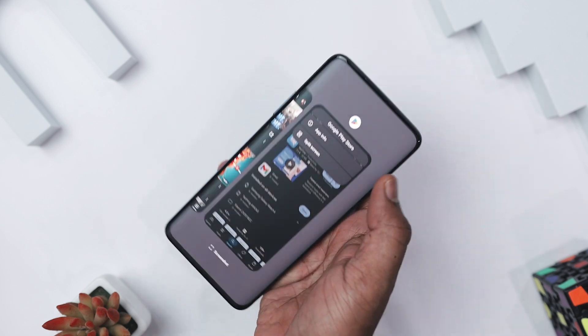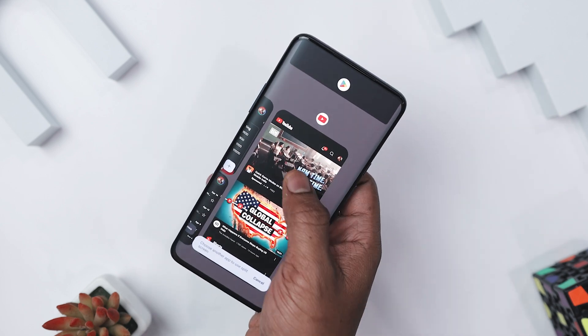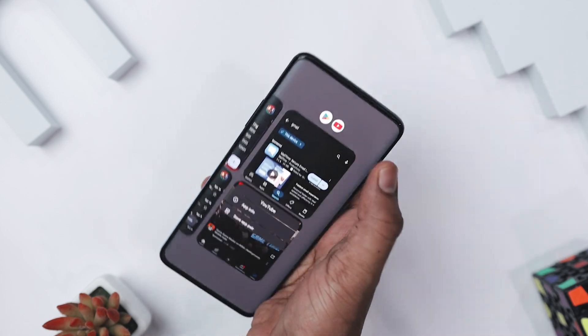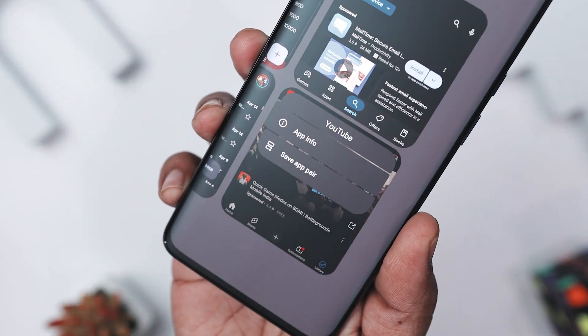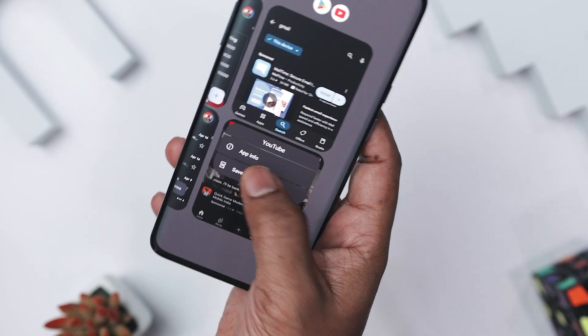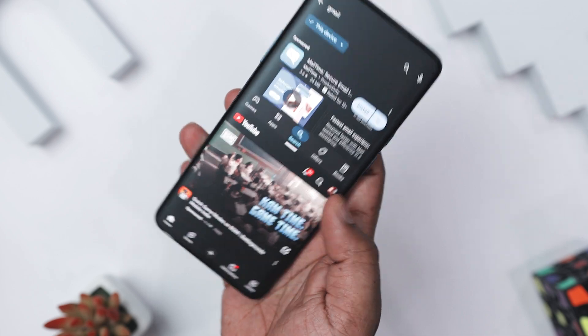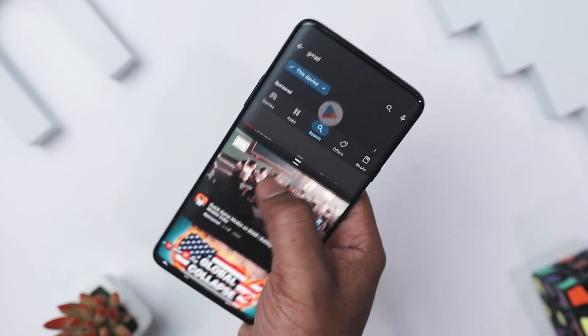Here is how it works. Open two apps in split screen like usual. Now swipe up to your recent apps menu, press and hold the two app icons at the top, and you will see a new 'Save App Pair' button. Tap it and a shortcut pops up on your home screen. Tap the shortcut later and both apps launch instantly in split screen mode — no more tedious steps. Whether you are pairing Slack with Google Docs, YouTube with Twitter, or anything else, it's all about saving time and taps.